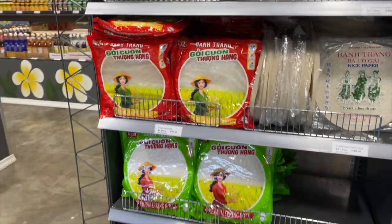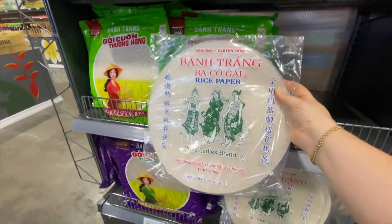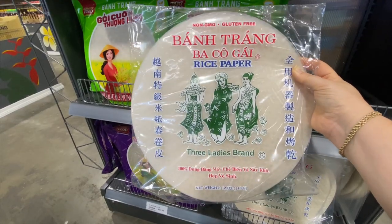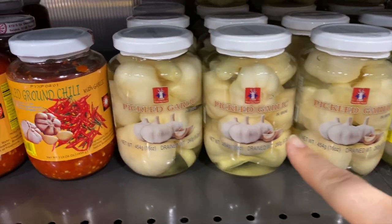They've got some rice paper here — these are really big ones. It's hard to tell on camera but this is like as big as a basketball — it is huge! I found this place a couple days ago. I just did a really big grocery run and I don't really need anything, but all this stuff looks so fun. I want to try it all. A lot of pickled everything — oh, pickled garlic!